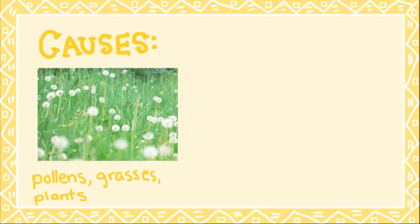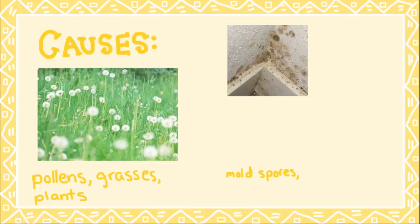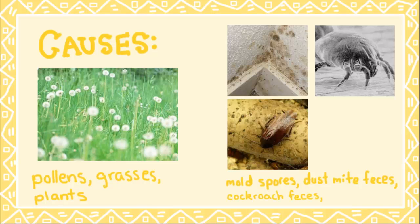Hay fever can also be year-round, caused by substances found around the house such as mold spores, dust mite feces, cockroach feces, and pet dander.